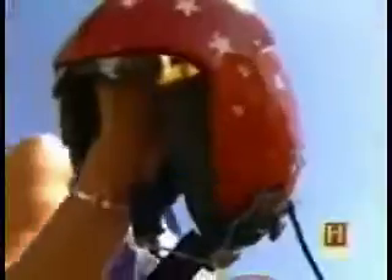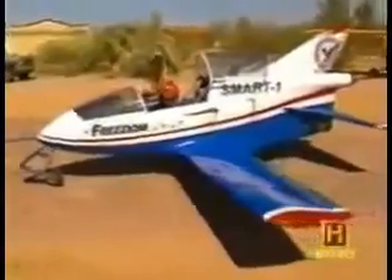Airshow pilot Bob Bishop and his wife Mary Ellen built the jet more than 25 years ago to be part of his stunt routine. Today, he puts the jet through its paces at the air park where he lives.